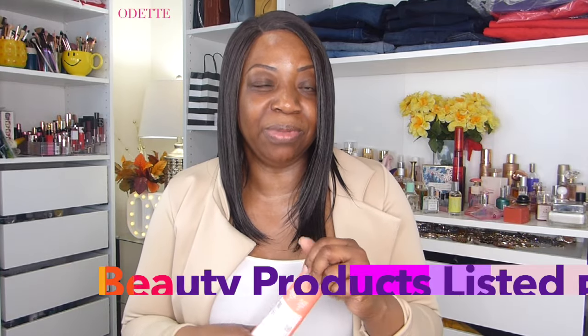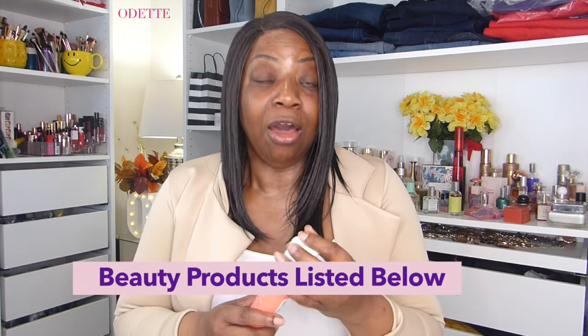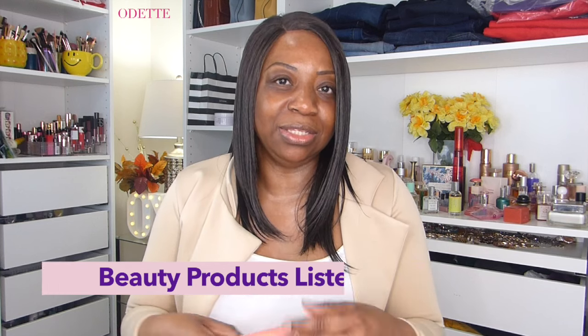I've talked about some of these products before — I'll link them in the description box. One product where I see a massive difference is from Pacifica — this is the Glow Baby Brightening Face Wash. It's an amazing cleanser. Over time you're going to see your skin glow and all of that little patchiness clear up. Especially for Black women who have marks or patches on the side of the face, start using these products and you're going to see a massive difference.